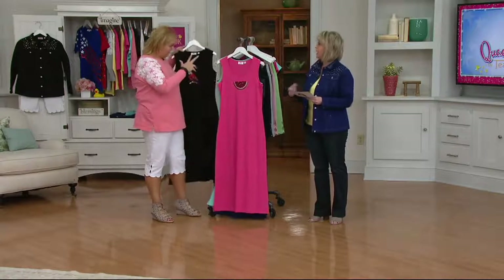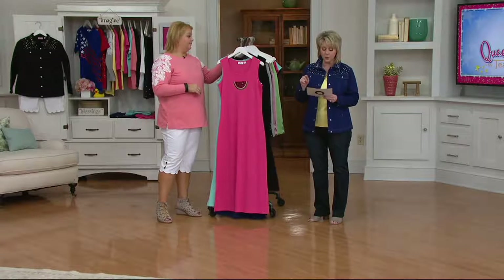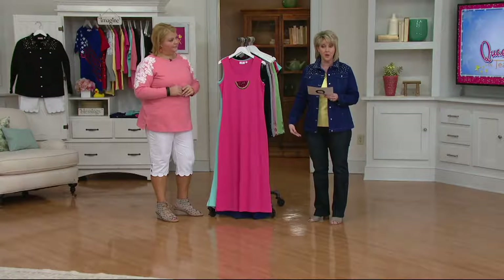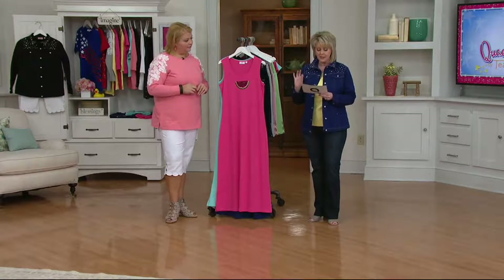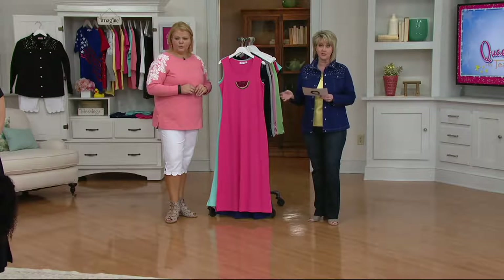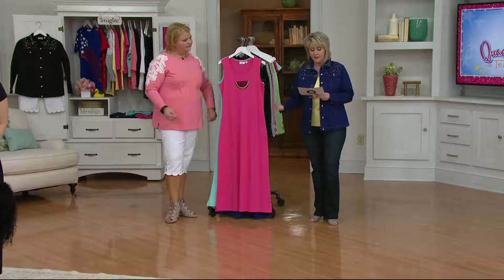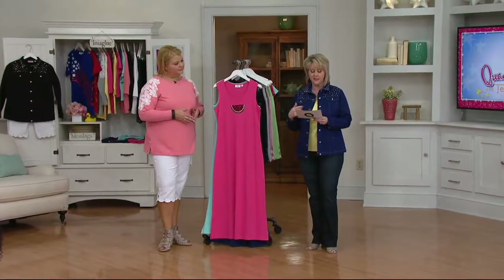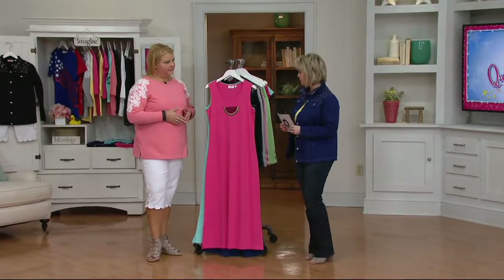So if you're petite, you don't have to worry about getting it hemmed. If you order the short length, the Missy length from shoulder to hem is 49 to 51 inches, or the plus size in the short is 50 to 51 and a half inches. In the regular length, the Missy length is 53 to 55 inches, and the plus size is 54 to 55 and a half inches.